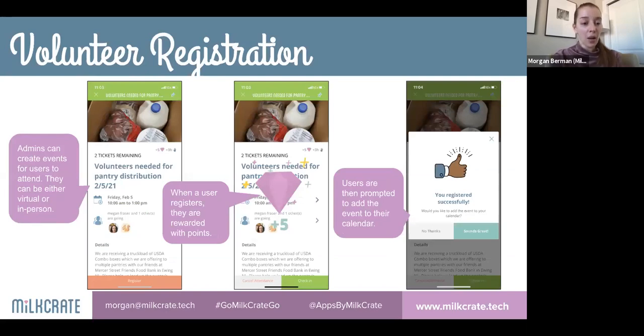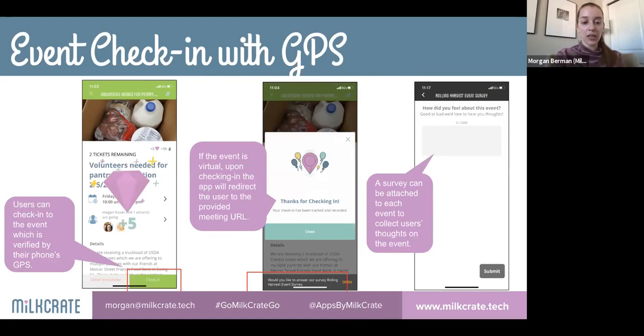Users sign up by clicking a shift in the event calendar, can add it directly to their phone's calendar, and check in using GPS on their phone — proving they were there at that time and place. The system is gamified: users earn points, progress on a leaderboard, and can set goals and have competitions. After checking in, admins can prompt a survey to collect qualitative information — like how much food was collected or the type — from volunteers.